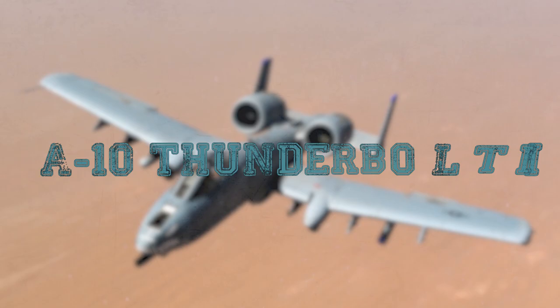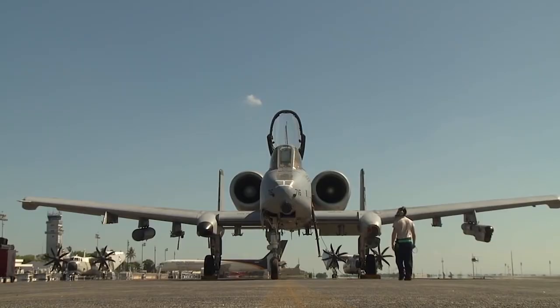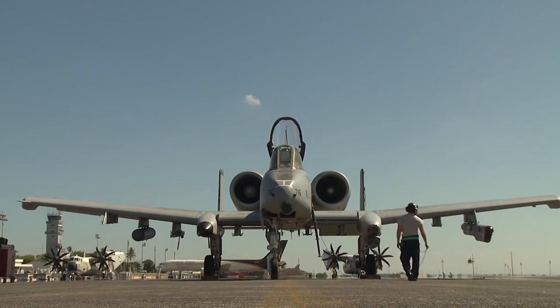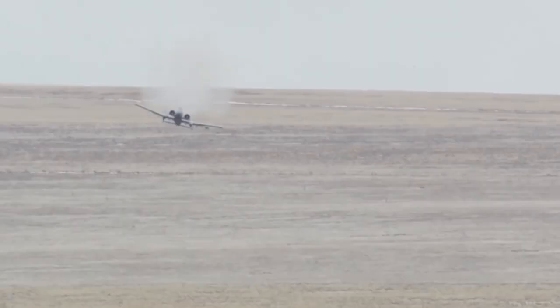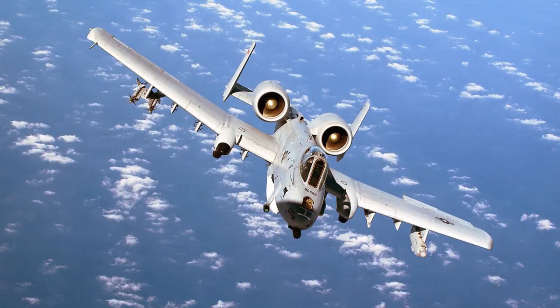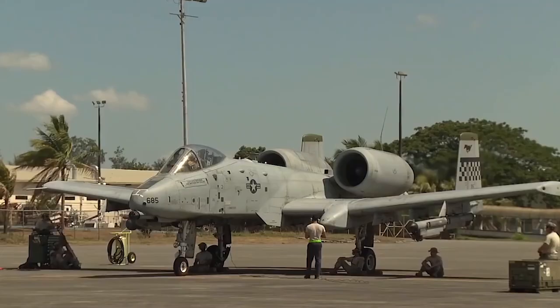The A-10 Thunderbolt II was initially intended as a counterinsurgency aircraft to assist US military forces in Southeast Asia, but evolved into a special direct air support aircraft whose primary mission was to destroy enemy armored vehicles. The first flight of the serial version A-10A took place on October 21, 1975, and it entered service with the US Air Force in 1977. Officially known as the Thunderbolt II, this aircraft is commonly referred to as the Warthog. The A-10 was built around the GAU-8 Avenger 30mm cannon, the most powerful cannon ever flown.